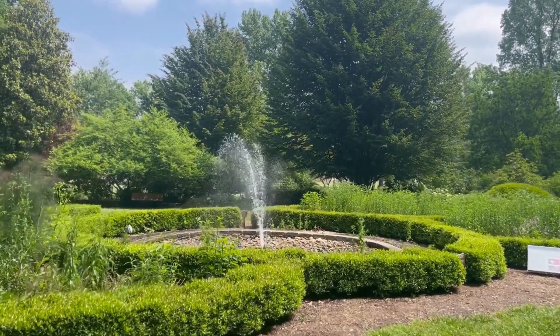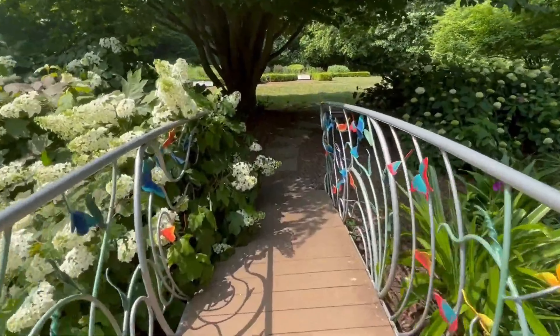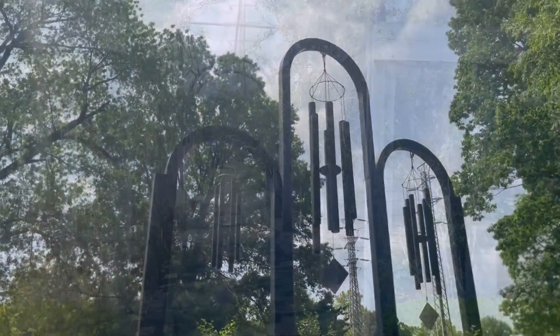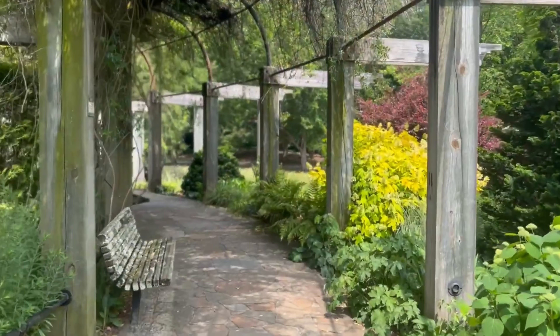3. Walk the Greensboro Arboretum. Enjoy a peaceful stroll through the Greensboro Arboretum, featuring 14 plant collections and a variety of structural features including bridges, fountains, and gazebos. This botanical garden offers a picturesque setting for relaxation and photography.